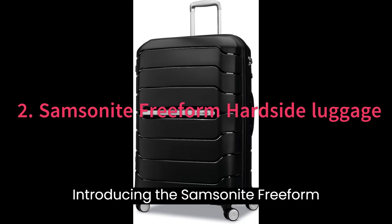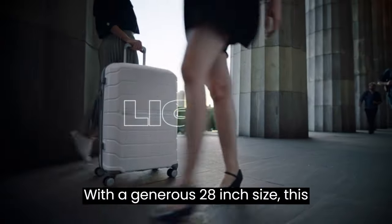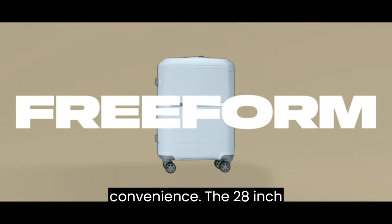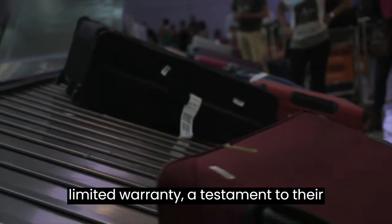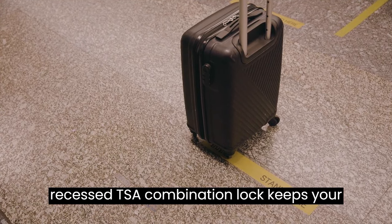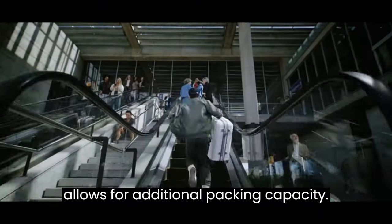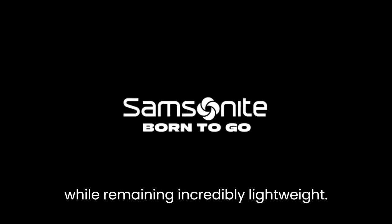2. Introducing the Samsonite Freeform Hardside Expandable Luggage, the perfect companion for your longer journeys. With a generous 28-inch size, this luggage offers maximum packing power and convenience. It provides ample space for your travel essentials and weighs only 9.5 pounds. Samsonite products come with a 10-year limited warranty, a testament to their rigorous testing and high-quality materials. A recessed TSA combination lock keeps your belongings safe when checking your luggage, and the expandable feature allows for additional packing capacity. The Freeform Luggage is designed to withstand the rigors of modern travel while remaining incredibly lightweight.